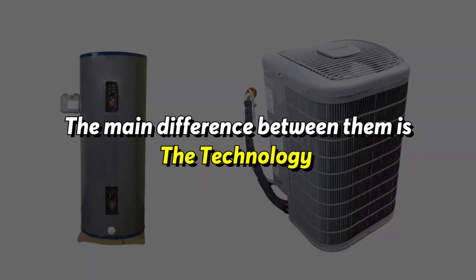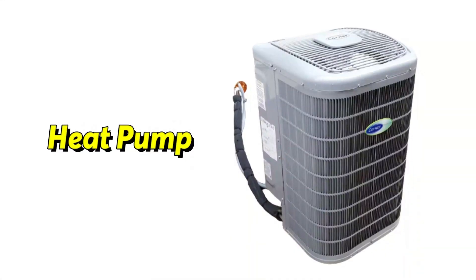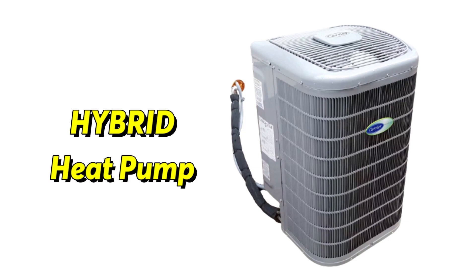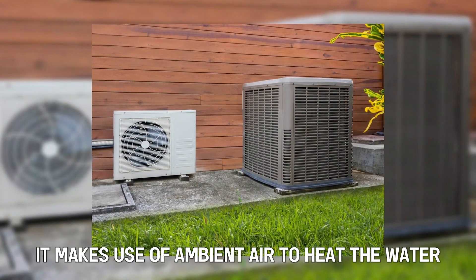The main difference between them is the technology that each one uses to warm the water. The heat pump, also known as a hybrid heat pump, uses green technology to heat the water. It makes use of ambient air to heat the water.